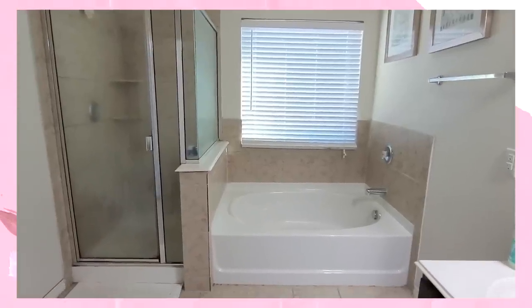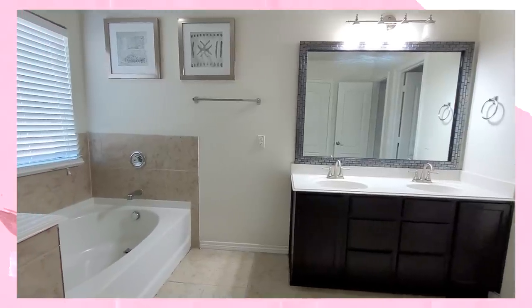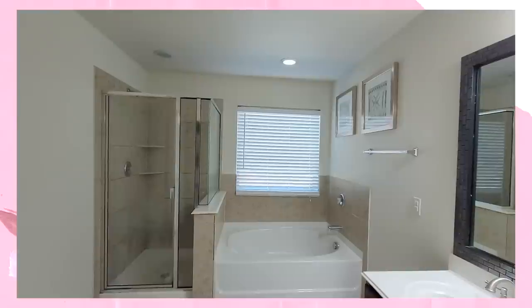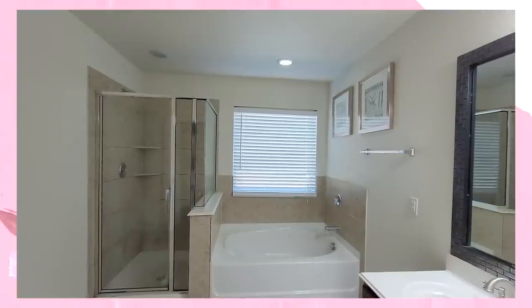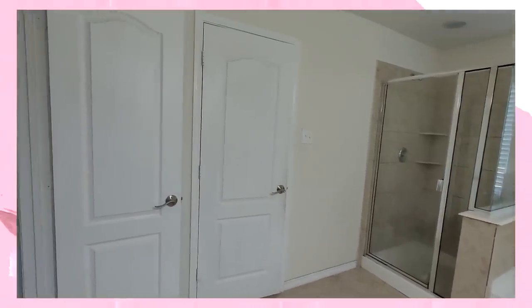My bathroom was pretty much a basic builder grade bathroom. There wasn't anything fancy about it, nothing spectacular, really didn't wow me. It didn't have much flair or pizzazz to it. Every time I went into the bathroom I just felt kind of blah. It didn't inspire me and just didn't make me feel like I wanted to feel when I walked in.